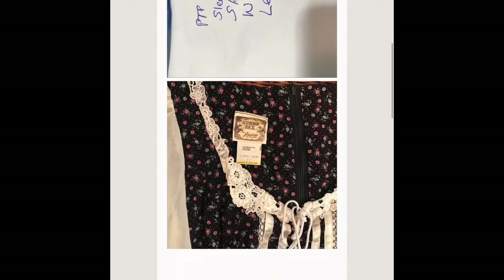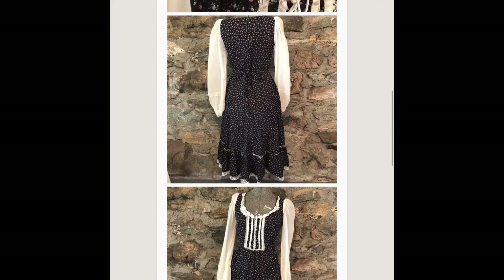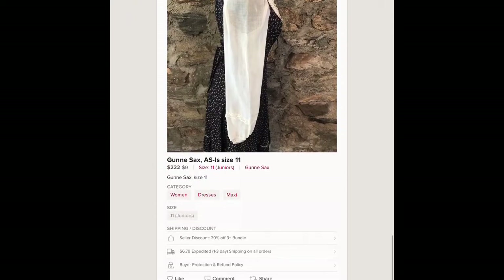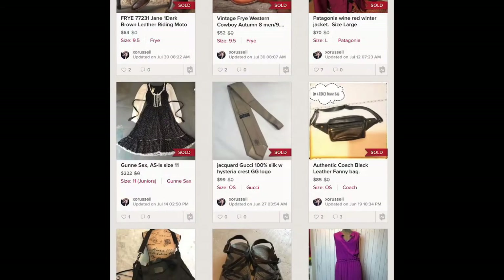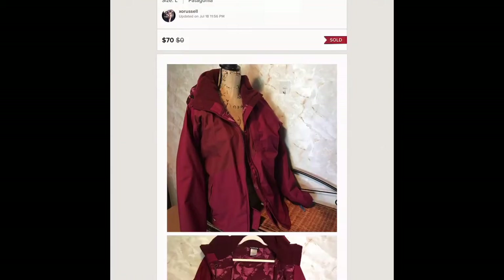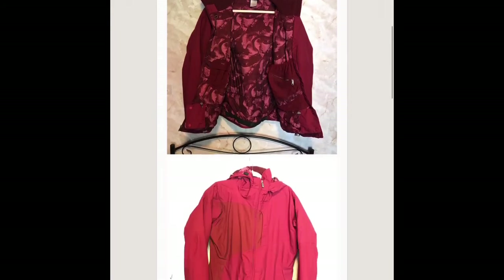If you don't know about Gunny Sacks, you need to know. This is a vintage 70s-80s prairie style dress — it's highly sought after. I actually posted this on Instagram before I listed it and it sold within three hours for 222 dollars.